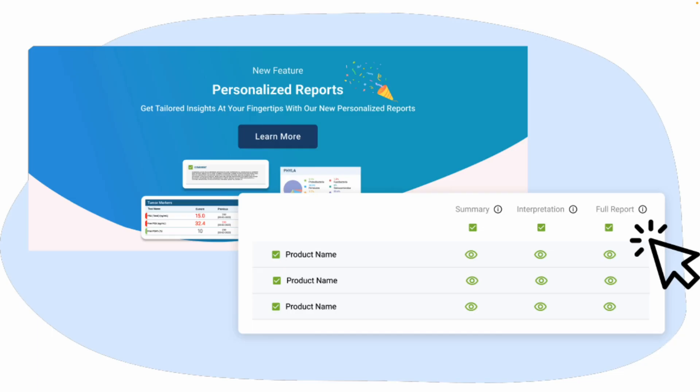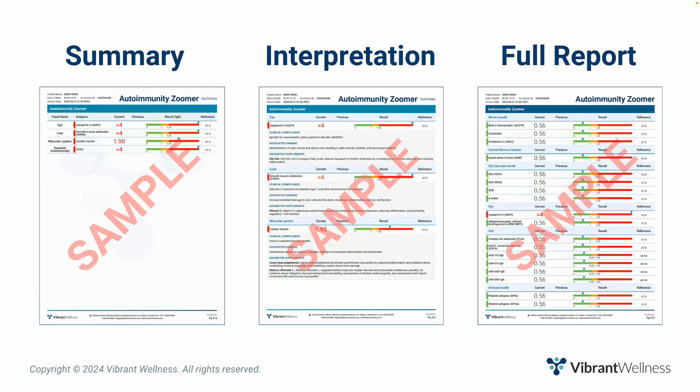Before we dive into the actual report, I want to remind you that you get to choose how much information to include in the report you download for yourself or the report you share with your patients. You have three options: summary, summary with interpretation, and full report. I'll be going over the report that includes all three options combined, as it is the most comprehensive.